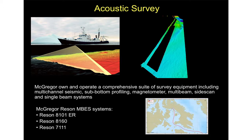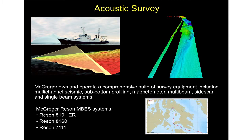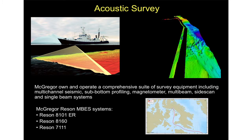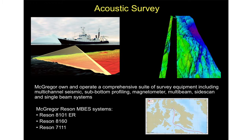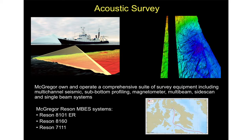We own and operate a comprehensive suite of survey equipment including multi-channel seismic, sub-bottom profilers, magnetometers, multi-beam, side-scan, and single-beam systems. What we're seeing here is data from our Rezon 7111 — we did a route survey for an iron ore company charting a route right through the Hudson Strait and Fox Basin in uncharted waters. We also operate a Rezon 8101 extended range system and a Rezon 8160, giving us a wide range of water depth capabilities.